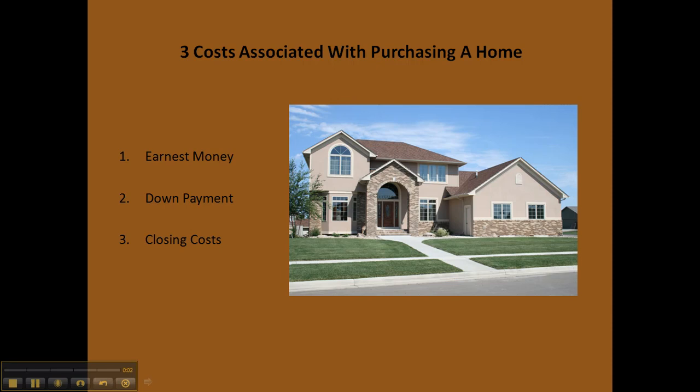When purchasing a home, you'll typically run into three major costs, the first being earnest money. When you're working with a seller, sometimes they want to know that you're serious about purchasing the home and require some type of transaction to show that you are a serious party, especially if they have multiple offers on the property.